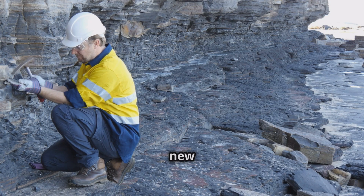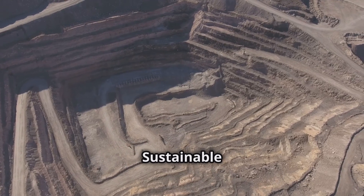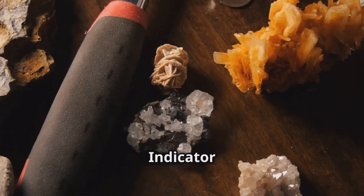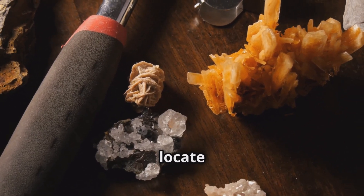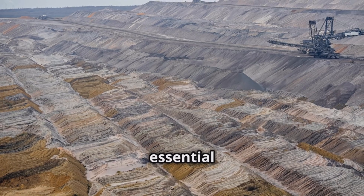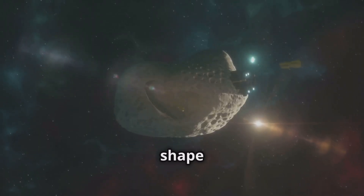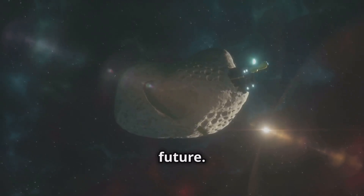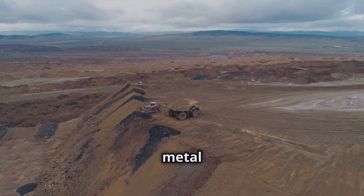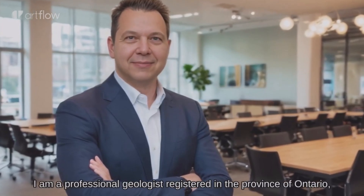A sustainable future with intelligent exploration. Indicator minerals revolutionize our ability to locate hidden mineral treasures, providing insights into geological processes and unlocking essential resources. As technology advances, indicator minerals will help shape a sustainable future. Intelligent exploration techniques will meet metal demand while minimizing environmental impact. My name is Ricardo Valls. I am a professional geologist registered in the province of Ontario, Canada, and also the president of Valls Geo Consultant.